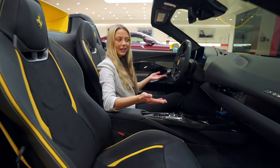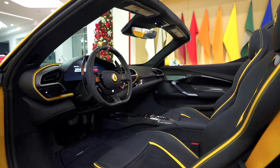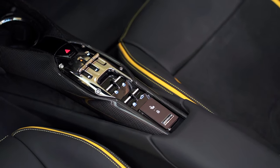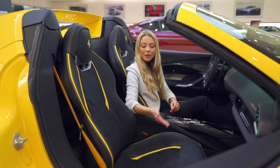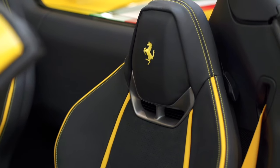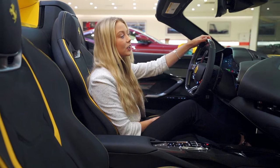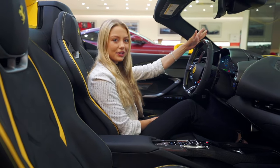The interior is in nappa leather and alcantara with seat inserts, accent piping, and special stitching in yellow and carbon fiber all throughout. These are upgraded ventilated full electric seats with optional neck warmers. This e-manettino steering wheel has a 12 o'clock tri-colored Italian flag to match the livery.